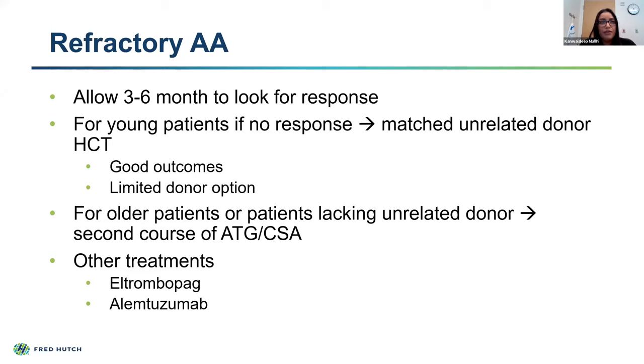We also want to consider what happens if you have some response to therapy but it's not complete, or if you have recurrence. We want to make sure that IST therapy is given at least three to six months to see if there's been a response. In younger adults with no evidence of response, we want to move forward with a matched unrelated donor option, since we now have great outcomes with these donor choices. However, there are still limitations in finding a donor depending on your ethnicity. For older patients or those with more comorbidities, you may consider a second course of immunosuppressive therapy with ATG and cyclosporine, or add on newer drugs like eltrombopag. In Europe, they particularly favor alemtuzumab, or Campath, as another treatment option.